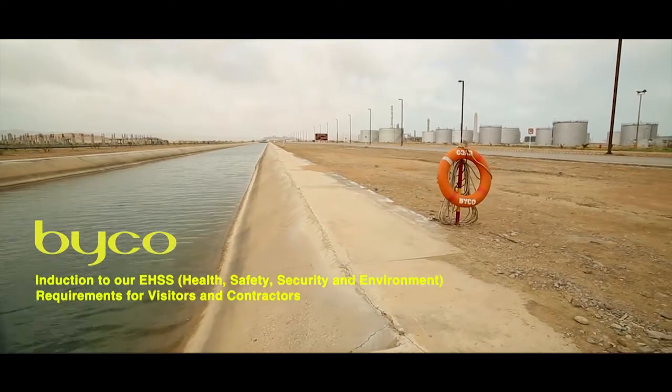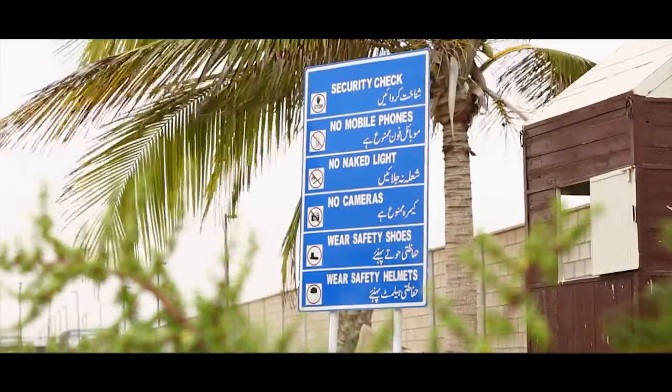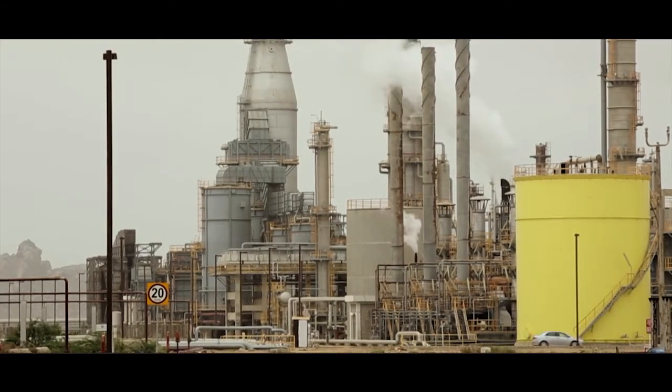Welcome to the Byco Refinery. Whether you are a first-time visitor, a new employee, or a contract worker coming to work with us on the site, you need to know some safety rules and regulations that we have for you.